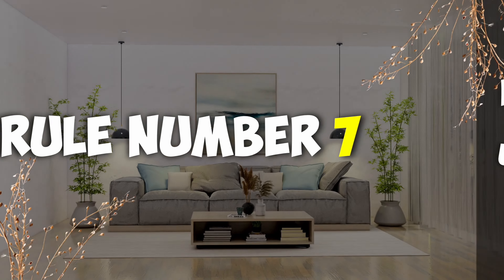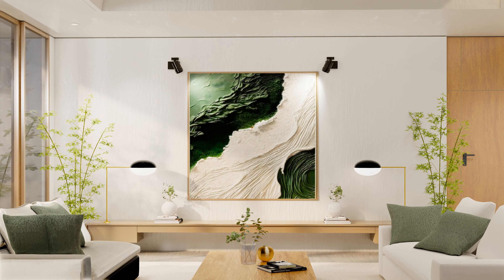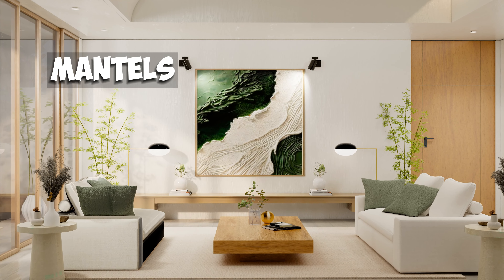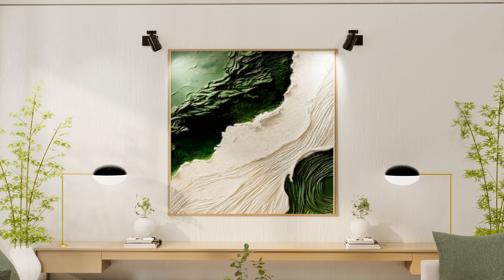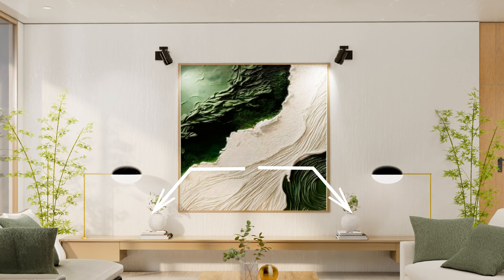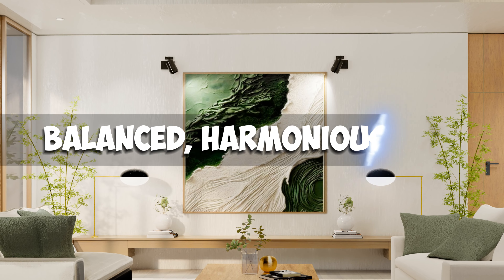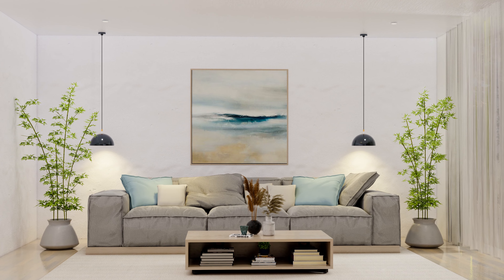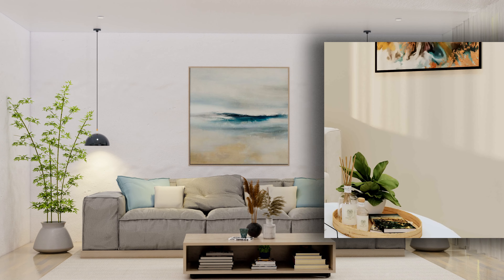Rule number seven: using formal symmetry. Symmetry brings a sense of order and elegance. This is particularly effective on mantles, shelves, or tables. Placing two identical lamps on either side of a sofa, or the same vases on both ends of a mantelpiece, creates a balanced, harmonious look. It's a classic approach that works well in more formal or traditional settings. If you found these tips and ideas helpful, don't forget to hit the subscribe button for more content like this.